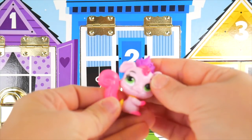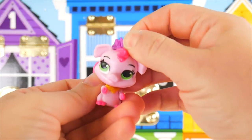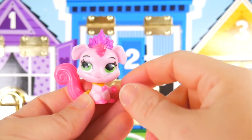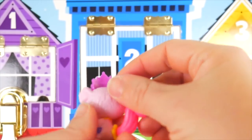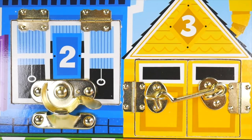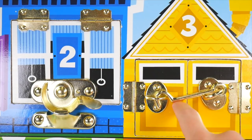It's Truffles, the little piggy! Super cute. She's got a little crown on top. I love the pink hooves and hair. Super cute. Moving on to the yellow number three door.